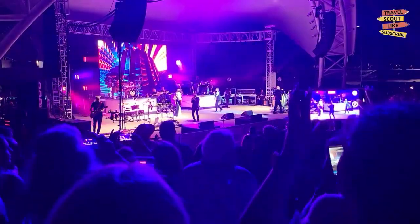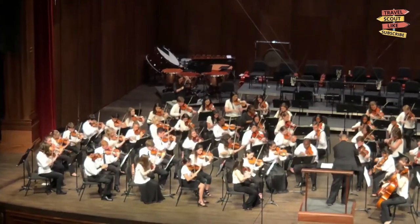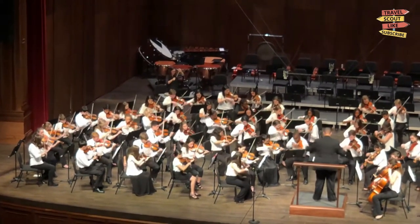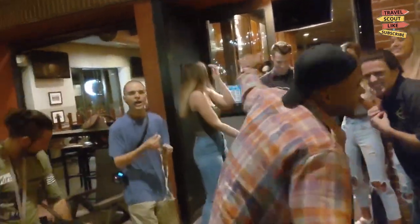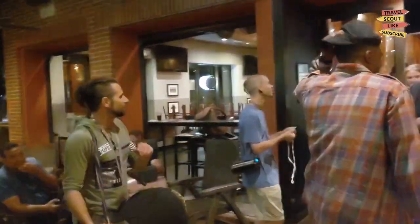When it comes to entertainment, Tallahassee has you covered. Catch a live performance at the Ruby Diamond Concert Hall, which hosts concerts by renowned musicians and symphony orchestras. Alternatively, experience the vibrant nightlife in downtown Tallahassee, where you'll find a variety of bars, live music venues, and dance clubs.